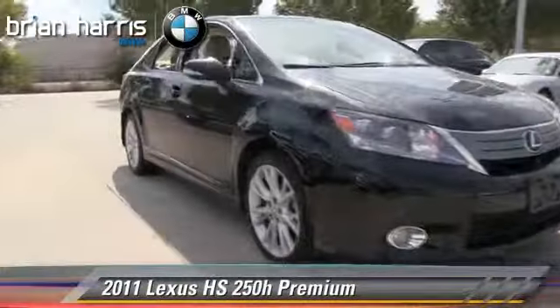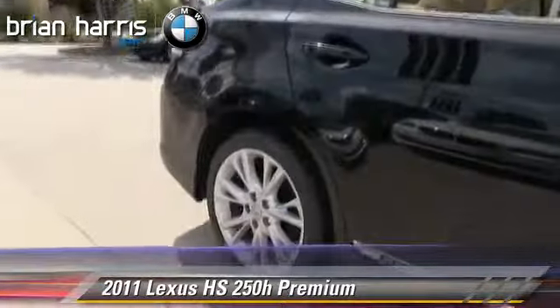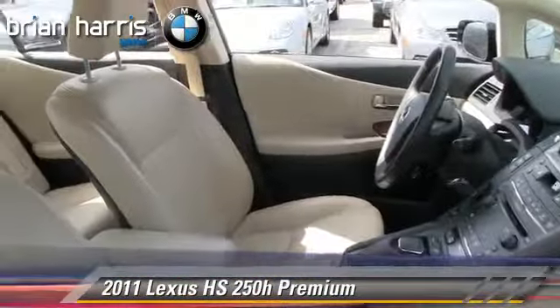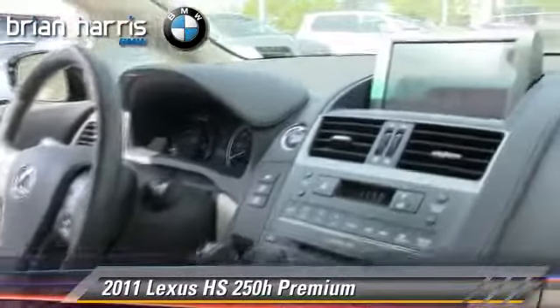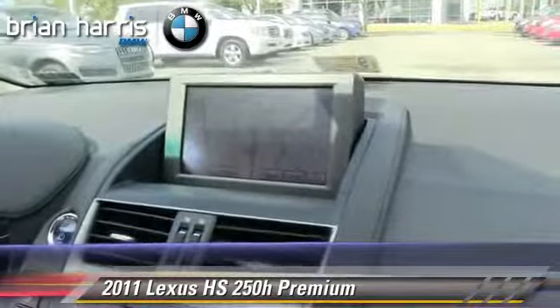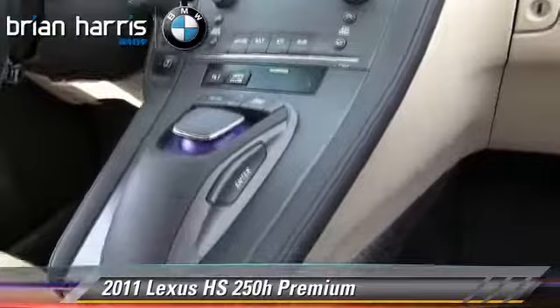Powered by a 2.4-liter four-cylinder engine with a continuously variable transmission, this vehicle, with fewer than 55,000 miles on the odometer, is well-equipped. This Lexus features leather seats, rear spoiler, and multi-disc CD player.